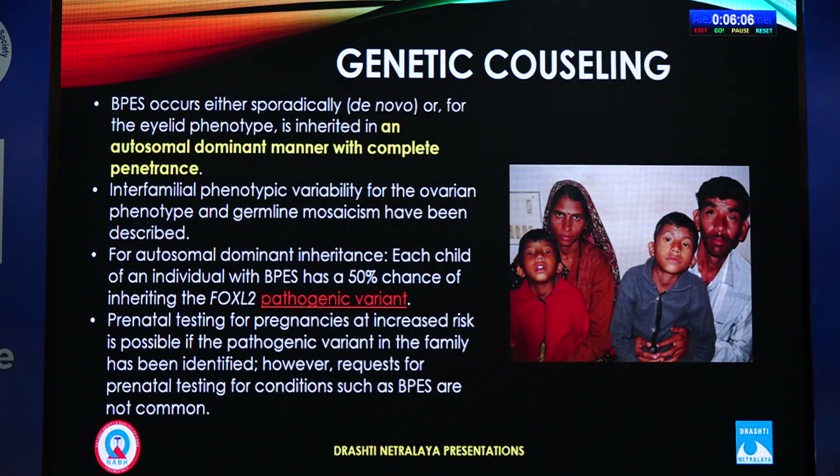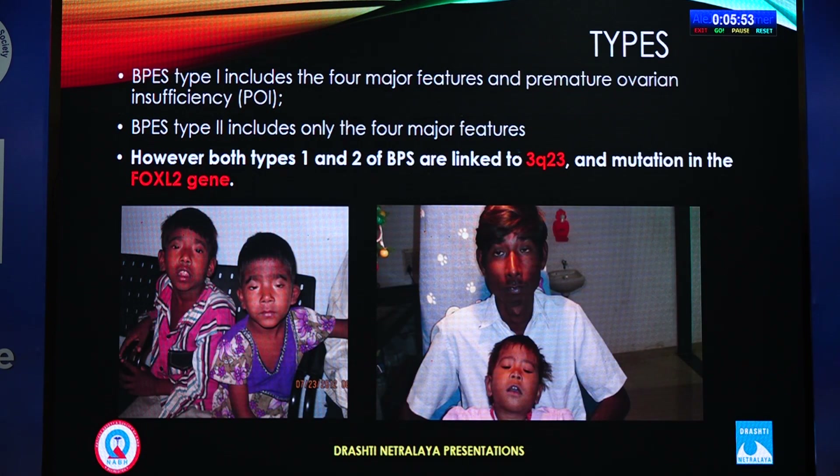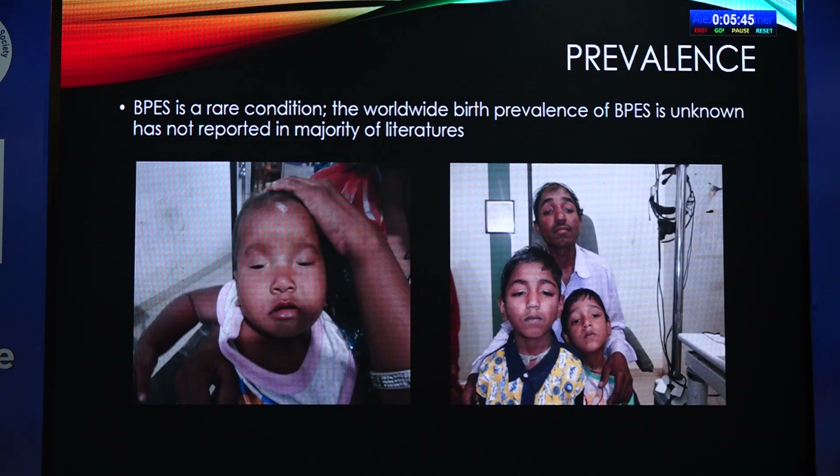It is purely genetic — more than 85% of cases have a mutation of the gene FOXL2 at the 3q23 arm. It is mostly autosomal dominant with 50% penetrance. To date, only one recessive mutation of FOXL2 has been noted in India, which is very rare. It has two types: one with all the listed features, and a second type that additionally includes gonadal deficiency.